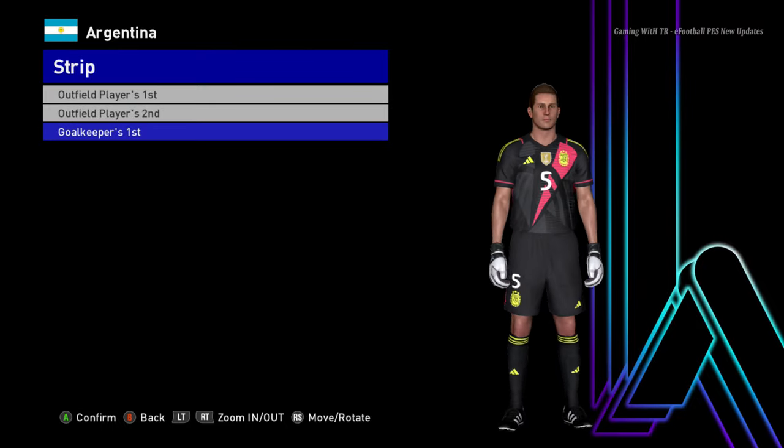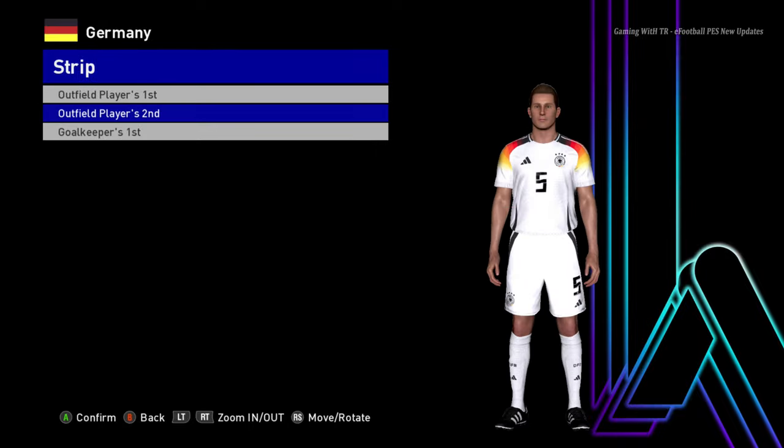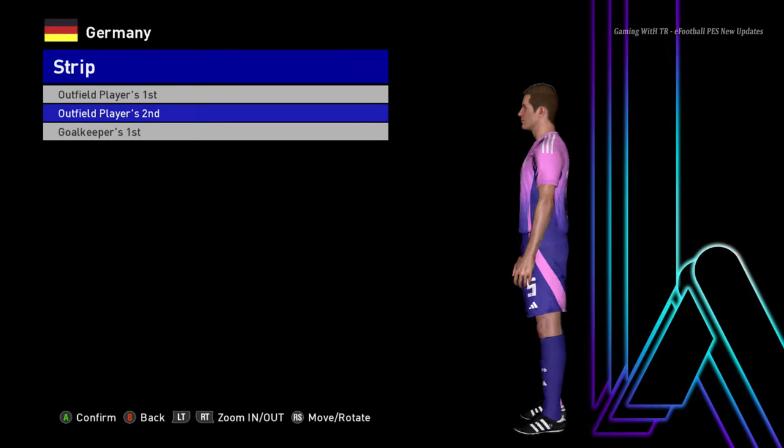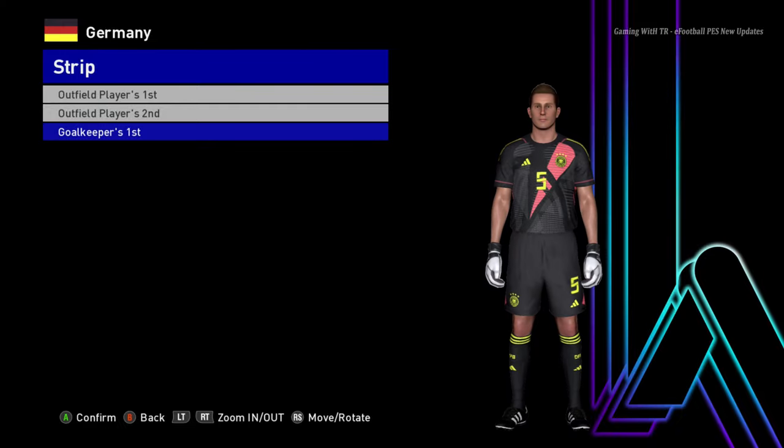Let's go for the next team. Here is Germany — this is the home jersey of Germany, and here is the away version. It's official, so you can see it's the real one, and here is the goalkeeper one.